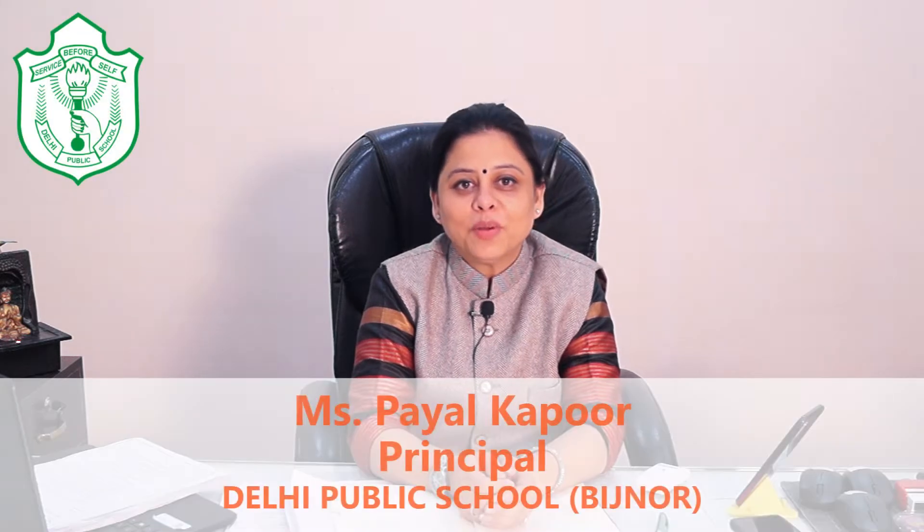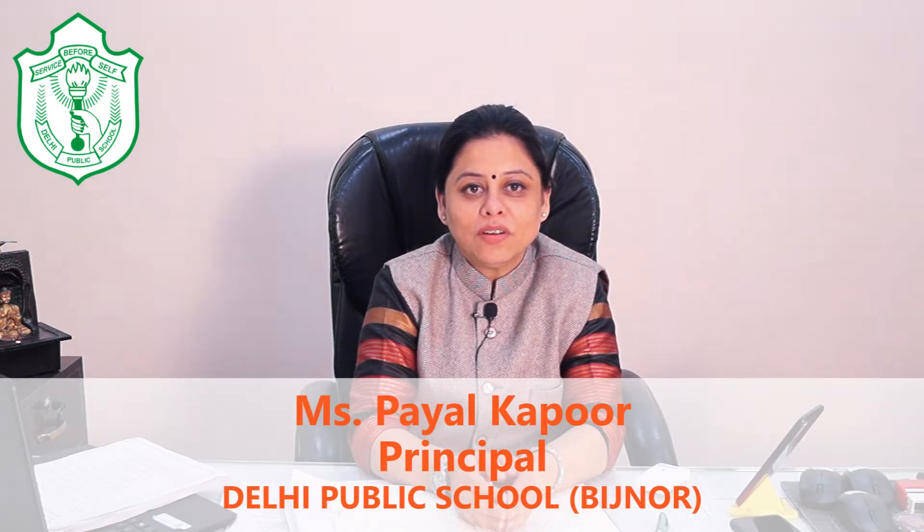Hello everyone, this is Payal Kapoor, Principal of Delhi Public School, Bidjno. And today, it gives me immense pleasure to celebrate our collaboration with Tri-5 Books.